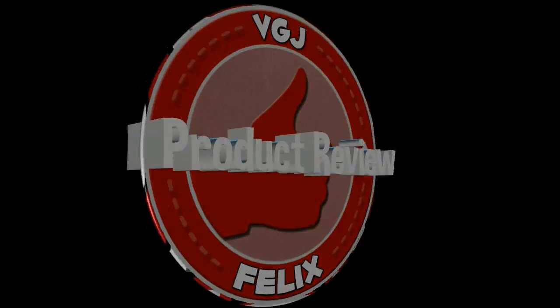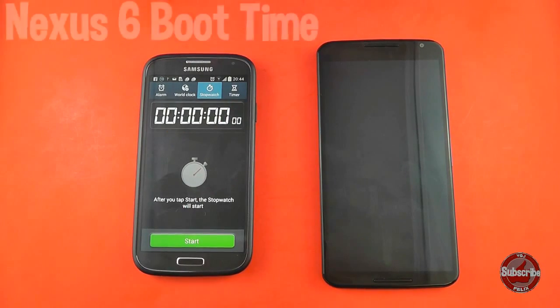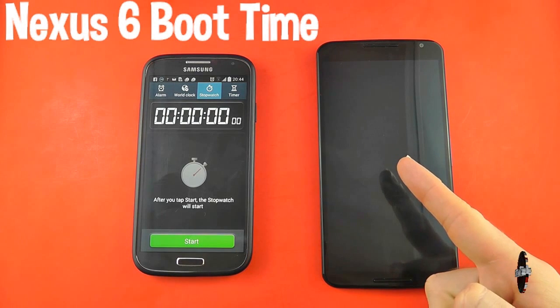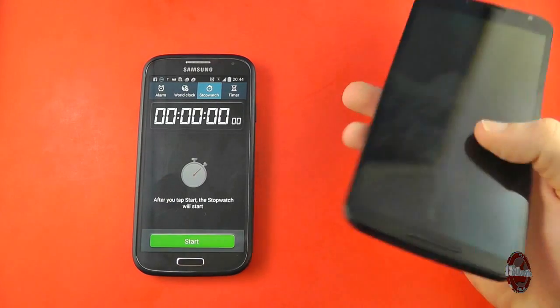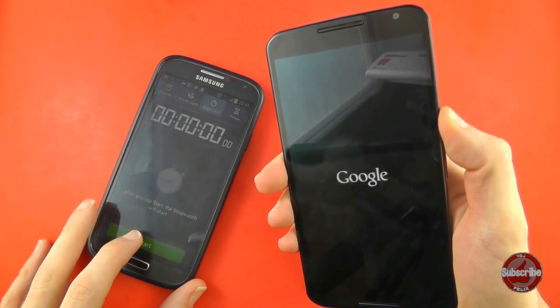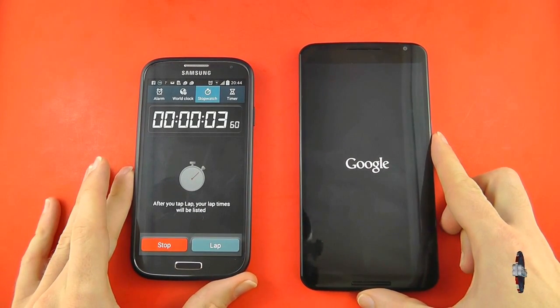Does that mean it has a very quick boot up time? My quest to completely dissect the Nexus 6 continues today with a boot up test. Here is the lovely 6-inch handset, aided today by the Samsung Galaxy S4. I'm going to press the power button and as soon as the Google logo appears I will start the stopwatch and we'll see how long it takes this bad boy to boot up.